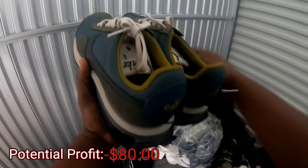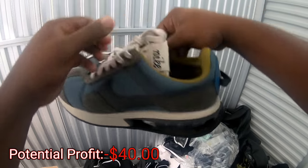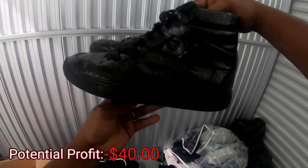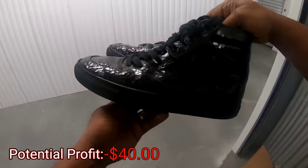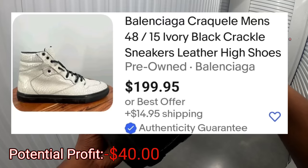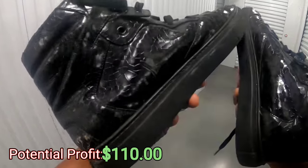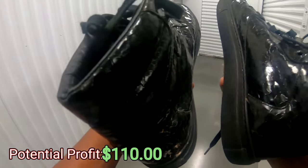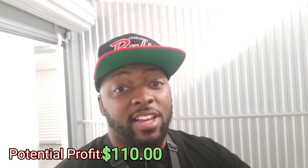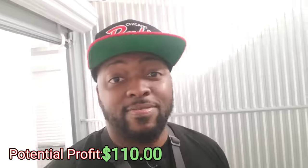Got some Nikes right here — oh these are nice. What size are these? Size nine and a half. Oh shoot, look at these y'all — this is crazy, I gotta come out here and show you guys these. Look — Balenciagas! Cha-ching, cha-ching, cha-ching. It has a little flaw right here but I can fix that. Wow, this unit is crazy — I paid only $180 for this unit and it's already paid off with like a pair of shoes!